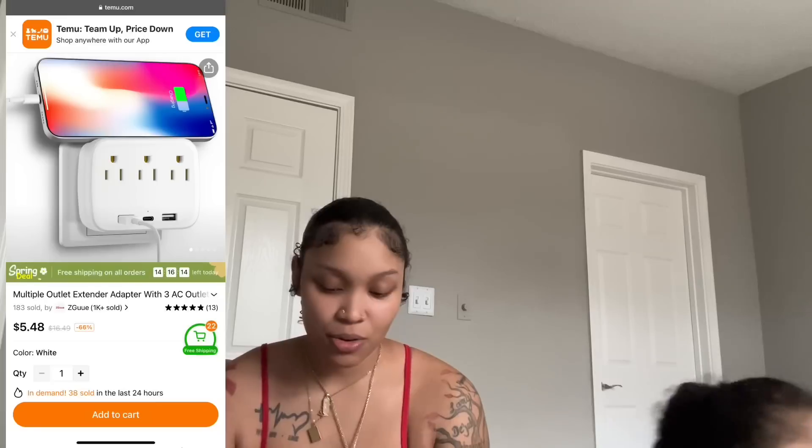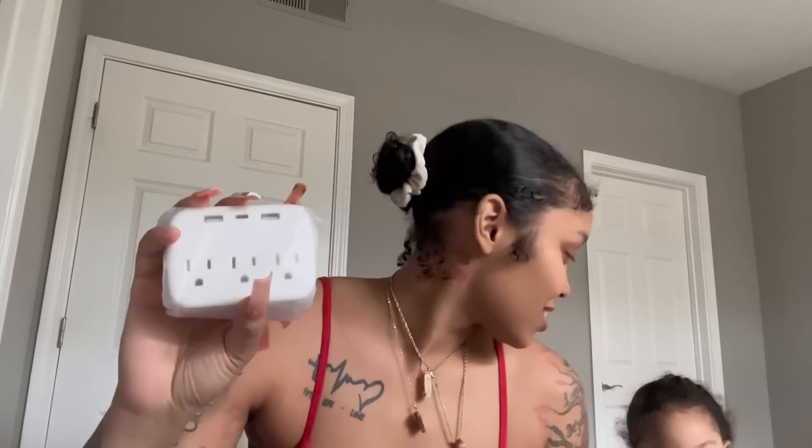Next is a travel adapter. I already have one of these — not from Temu — and it was expensive, I got it from a store. Basically you plug it into the outlet and then you can plug multiple cords into it because my room doesn't have enough outlets. The prices on Temu are what things should actually cost — it feels like everywhere else is just overcharging us.